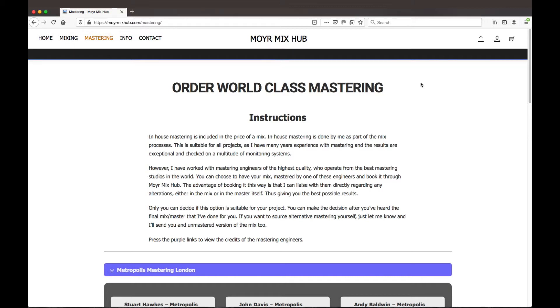By ordering their services through Moya MixHub, it means I can liaise directly with them on your behalf and address any issues or alterations that they need. This is not a decision you need to make up front — you can first receive the master from me and then decide if one of these mastering engineers may add something different. If you have a mastering engineer that you already use, just let me know and I'll also send you an unmastered version of the track.